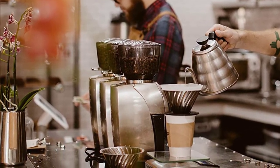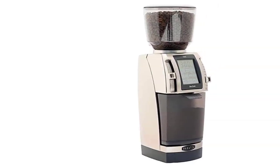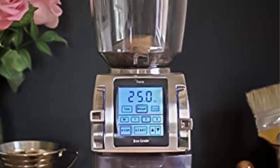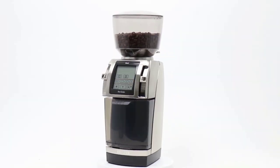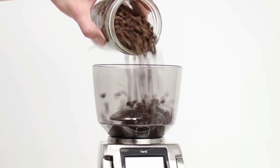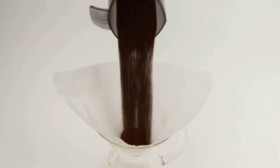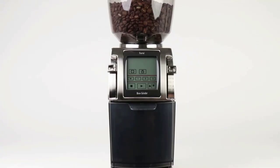The Baratza Forte BG is a Specialty Coffee Association Award-winning grinder, preferred by coffee professionals and backed by Baratza's world-class support. Its 54mm professional steel flat burrs provide high throughput and maintain sharpness, engineered for an accurate and precise grind with a high grinding capacity of up to 5 lbs per day. It features 260 grind settings, perfect for dialing in espresso and all brewing styles, and a shutoff hopper for mess-free, easy removal when switching between beans.